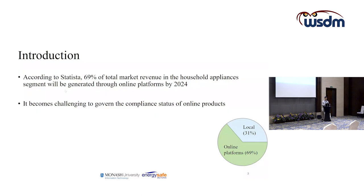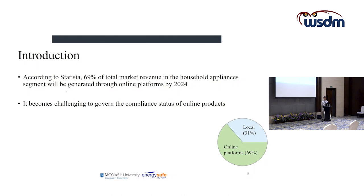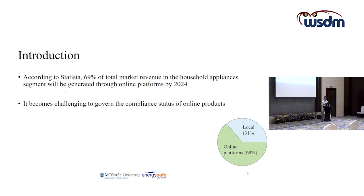According to Statista, around 69% of the total market revenue in the household appliances segment will be generated through online platforms by 2024. This means more and more purchases of electrical appliances will be coming from online platforms. With the increasing usage of online transactions, it becomes increasingly more challenging to govern the compliance status of online products.